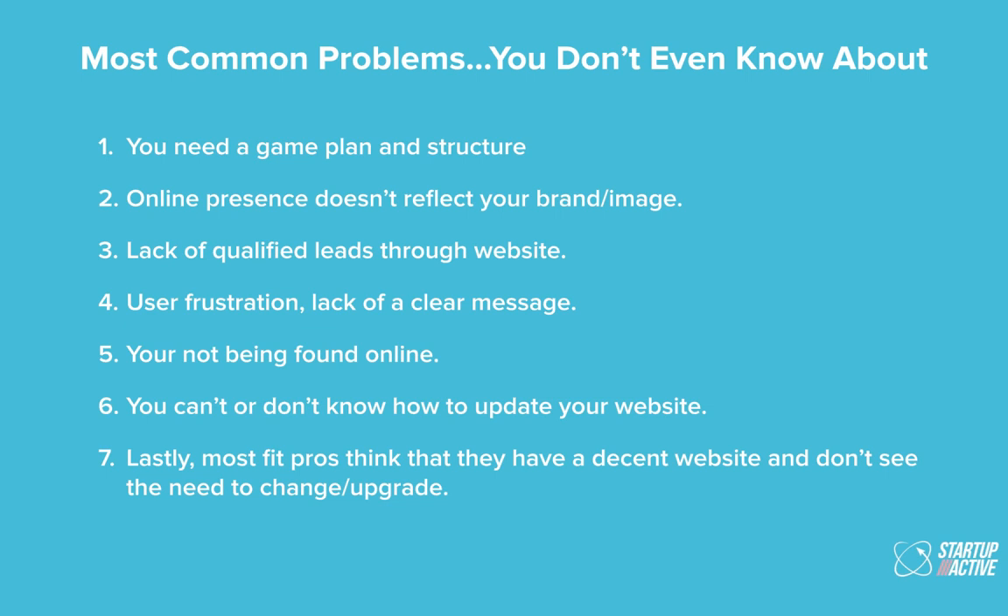Here are the most common problems you guys face. The most important are points four and seven. Point four is about giving your end user direction — get potential clients to book a consultation or download an e-book that goes into Infusionsoft. Give them real guidance. Point seven is making sure you stand out and look better than your competition. A lot of people we start working with think their website is just fine — it really isn't. We refresh our own website once every one to two years.